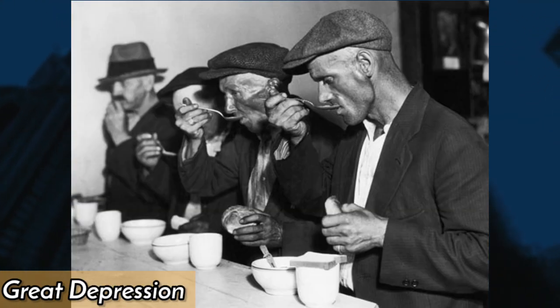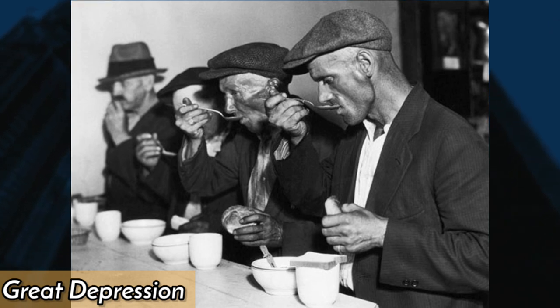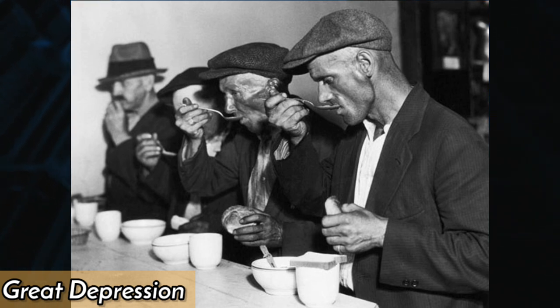During the Great Depression of the 1930s, many Americans struggled to put food on the table. Bread lines and soup kitchens were commonplace as people waited for hours to get a meal.